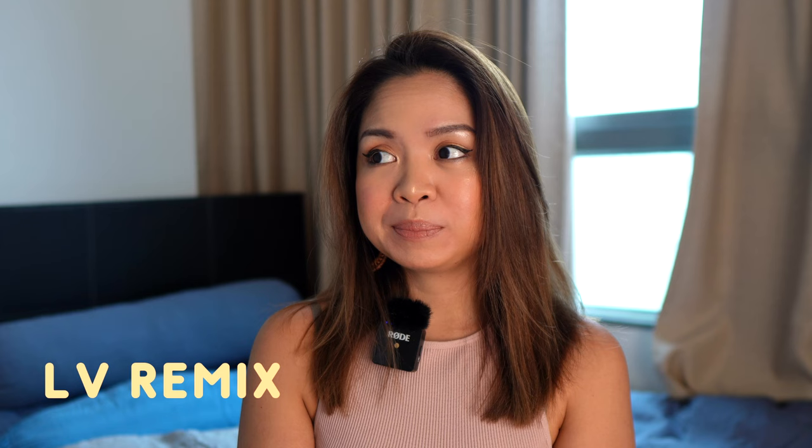Hi everyone, welcome or welcome back to my channel. Today we're going to talk about the collection called the LV Remix — it is the denim collection. I wouldn't say this is a very new collection; I think back in early 2000 this kind of material was launched. I do have a full collection review linked here — the thumbnail is here, you can find it in my channel. In that recording I hadn't seen the physical item yet, that's why I'm recreating this video.